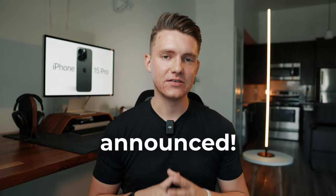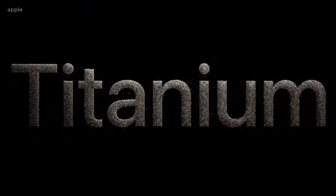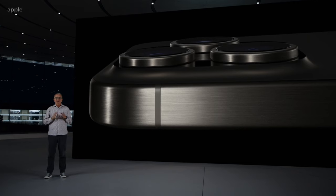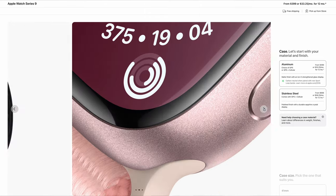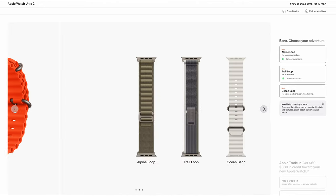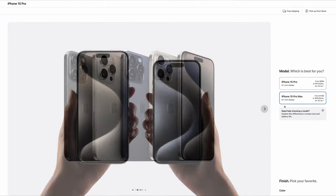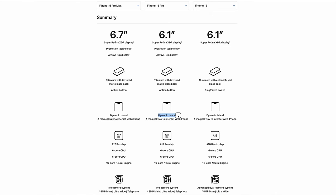Buckle up because Apple just announced iPhone 15 Pro and it's not exactly what we expected. They also announced multiple updates in their product lineup, including Apple Watch Series 9, Apple Watch Ultra 2, iPhone 15, iPhone 15 Plus, and iPhone 15 Pro Max. We're gonna focus mainly on the iPhone 15 Pro — I'm gonna show you everything that's changed, what stayed the same, and whether I'm personally upgrading or not.